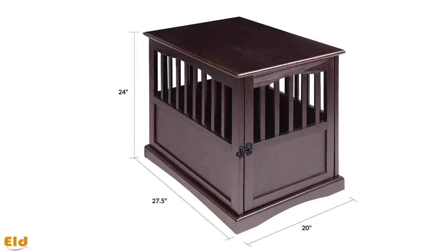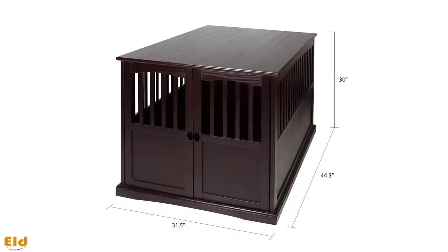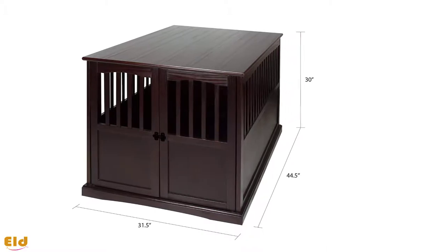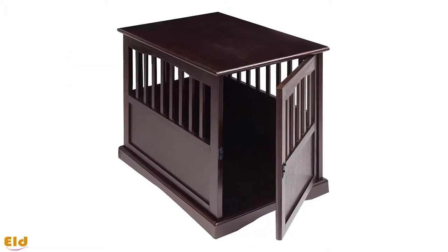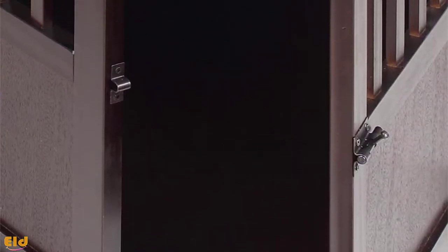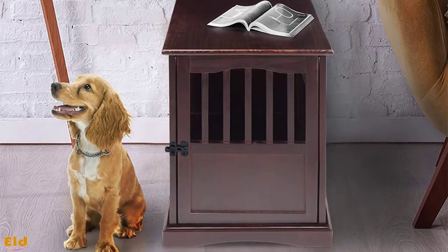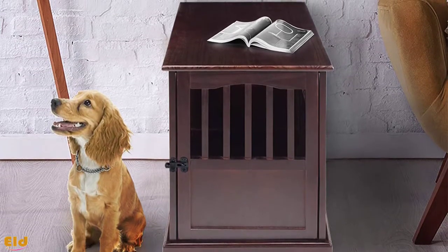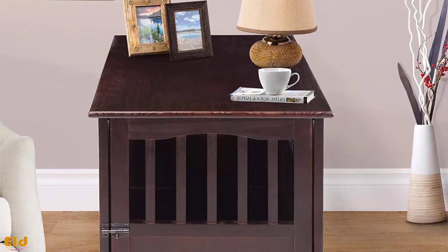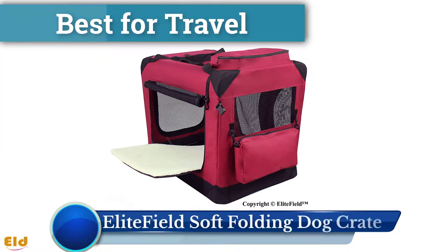The small can accommodate dogs up to 20 inches long and 14 inches tall, while the large is designed for dogs up to 38 inches long and 29 inches tall. Its slatted design provides ventilation and visibility, and its latching door will keep your pet safe and secure. It doesn't come with a removable tray for spills or accidents, so you may want to consider adding a removable waterproof lining for easier cleanup.